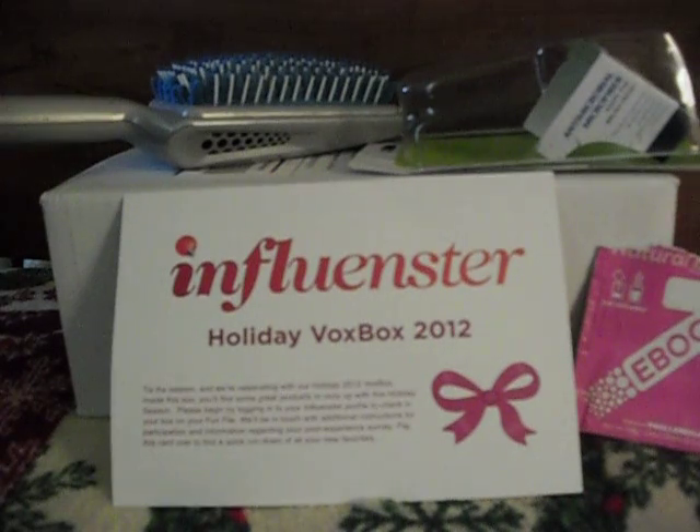I guess some people would probably like it if you're doing a lot of styling and not just trying to dry your hair — that might be good. But I would probably not repurchase that.